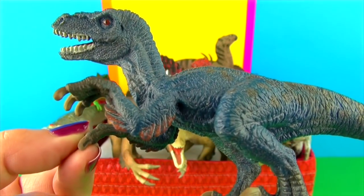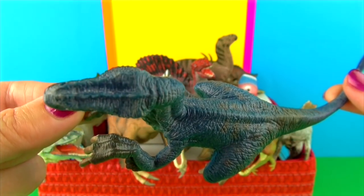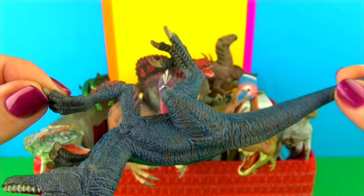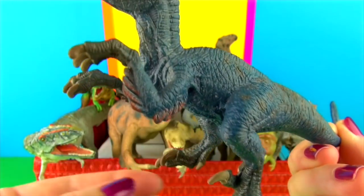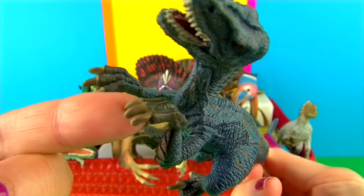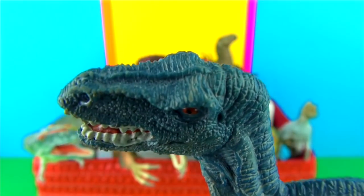Velociraptor had 80 very sharp curved teeth in its long flat snout. Some of the teeth were over an inch or 2.5 cm long. This predator had an S-shaped neck, arms with three-fingered clawed hands, long thin legs and four-toed clawed feet. Velociraptor's head was about 7 inches or 18 cm long. It may have had feathers, but not for flying.